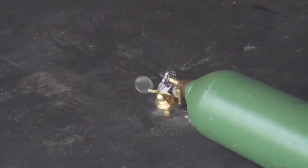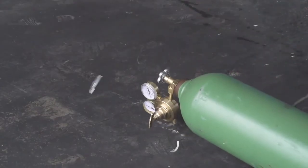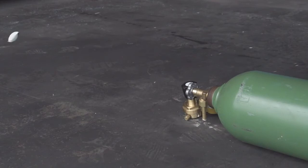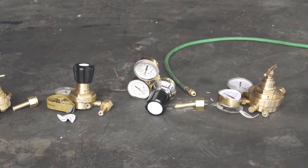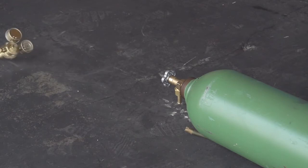If you've been around the industry, you know a falling cylinder can be catastrophic. Slow motion photography reveals what can happen when traditional regulators take a tumble. As you can see, a fall often means the end of service and full replacement. We conducted these tests using empty cylinders. Had the cylinders been full, they could have turned into compressed gas rockets.